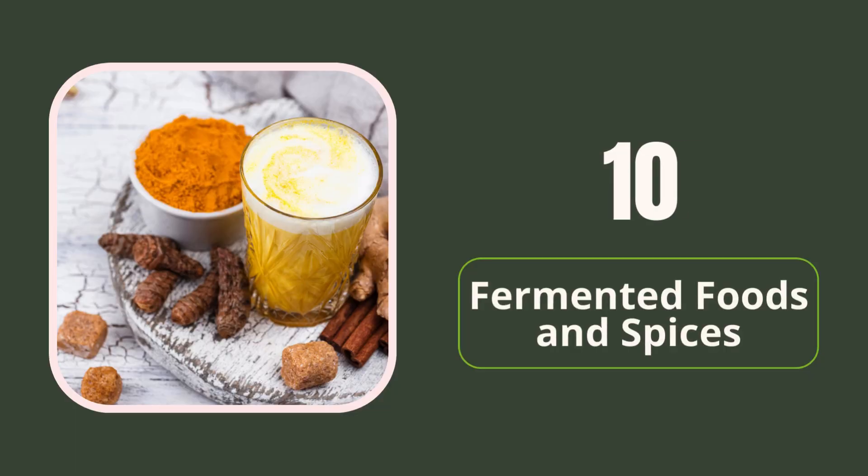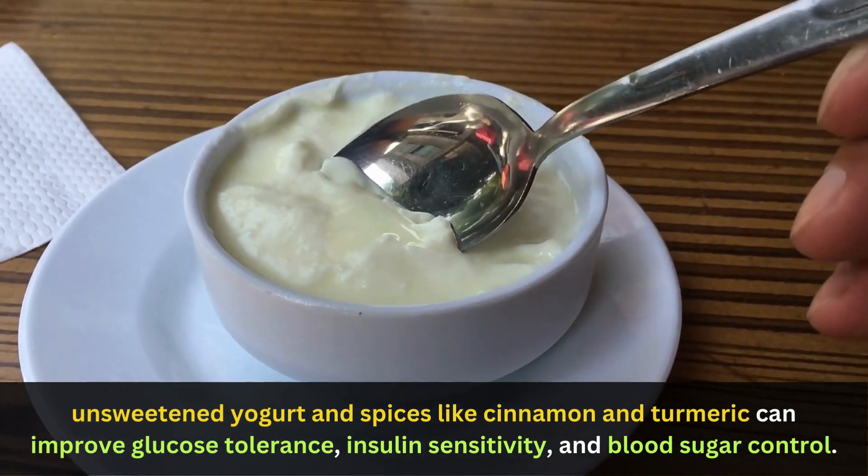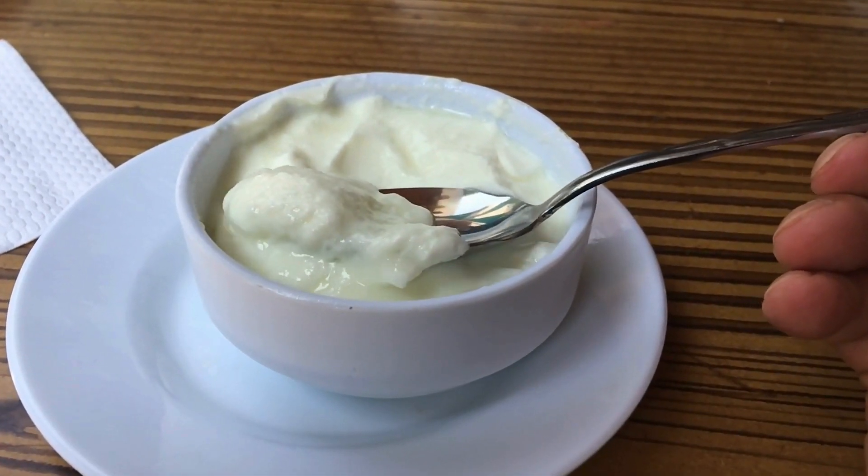10. Fermented foods and spices. Fermented foods like unsweetened yogurt and spices like cinnamon and turmeric can improve glucose tolerance, insulin sensitivity, and blood sugar control.